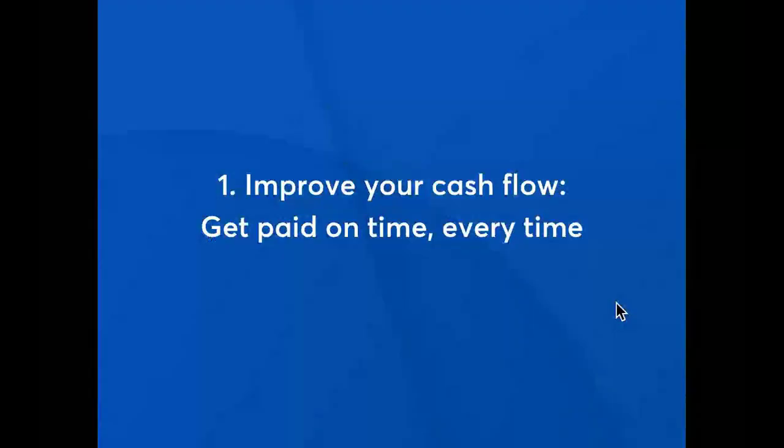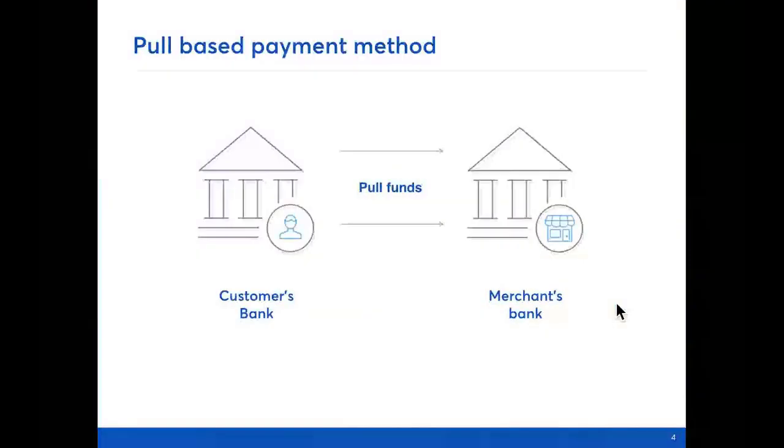First up, we think direct debit is a pretty awesome payment method for three key reasons. Firstly, it helps improve cash flow so businesses get paid on time every time. Direct debit is a pull-based payment method. This means instead of waiting for a customer to push funds from their account to yours — for example with a card or bank transfer — the business can pull funds directly when a payment is due. This means the business is in control of when they get paid, which means they get paid on time every time.